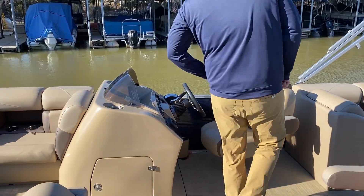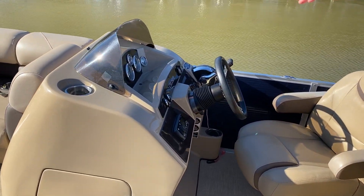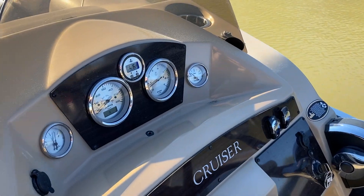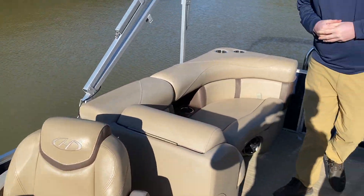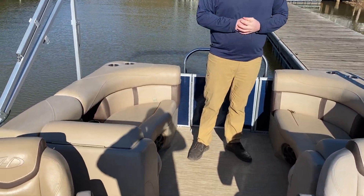Moving back here at the helm station, you have your audio controls, your basic gauges and functions up there, and your throttle. As we move back here again, two more super spacious loungers — plenty of room for the whole family and friends.